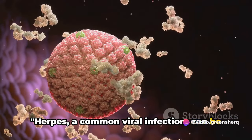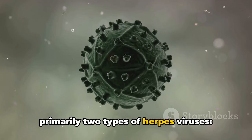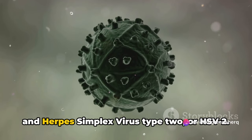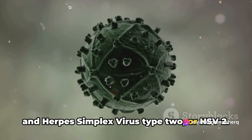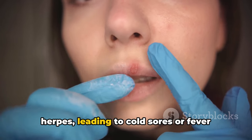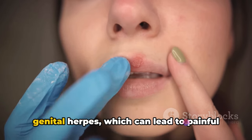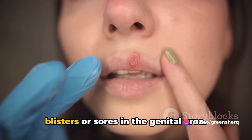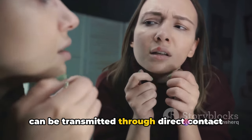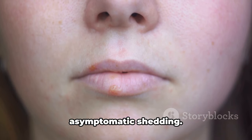Herpes is a common viral infection that can be quite bothersome, but did you know it can be managed effectively? There are primarily two types of herpes viruses: herpes simplex virus type 1, or HSV-1, and herpes simplex virus type 2, or HSV-2. HSV-1 is typically responsible for oral herpes, leading to cold sores or fever blisters around your mouth. HSV-2 commonly causes genital herpes, which can lead to painful blisters or sores in the genital area. These viruses are highly contagious and can be transmitted through direct contact with the sores, or even when there are no visible symptoms, through what we call asymptomatic shedding.